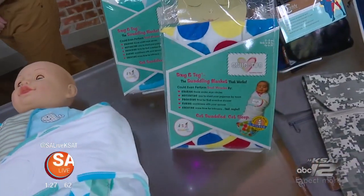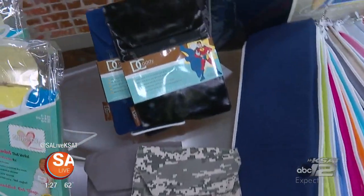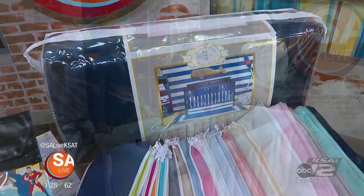Safe, stylish products that simplify your life for mom and dad and, of course, new baby. Joining us today is Georgia Feebrick, founder of Go Mama Go Designs to share more.